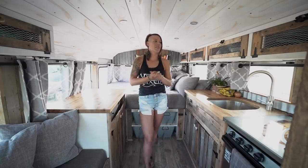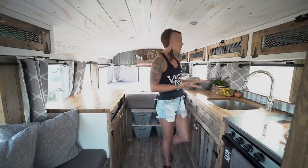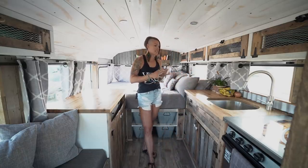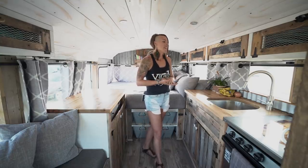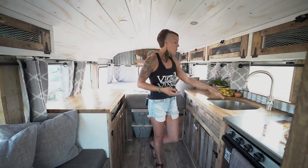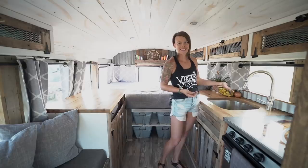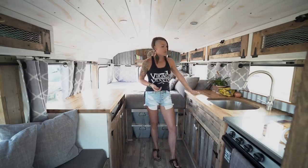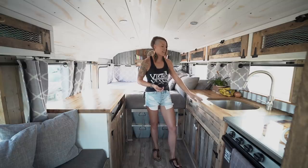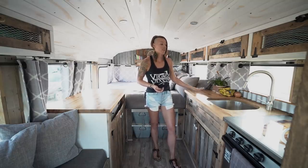Here we are in the kitchen of our bus, our home. With the kitchen, we wanted a space where we could have a lot of area for preparation because we like to cook — we're all about healthy living. We wanted a huge sink because obviously with a lot of cooking comes a lot of dishes. We went with a butcher block countertop because of the way the design is, and it works perfectly for cook prep.